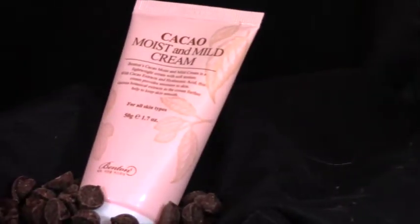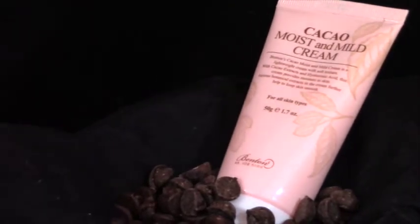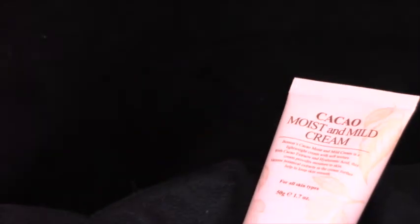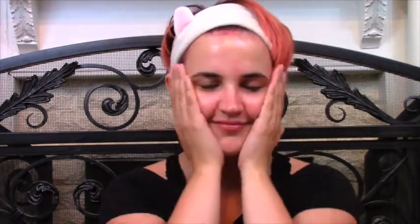The next product contains one of my favorite foods — chocolate! The Benton Cacao Moist and Mild Cream contains cacao extract and hyaluronic acid in a velvety texture which provides your skin with much-needed moisture and nutrients to keep it smooth and glowing. It's formulated with botanical extracts to hydrate and balance oil levels with its slightly acidic pH of 6. Bonus: it has sanitary tube packaging — and this product is cruelty free!